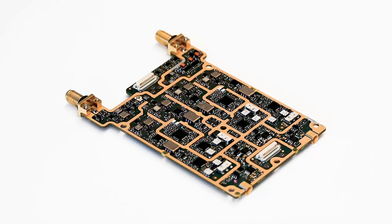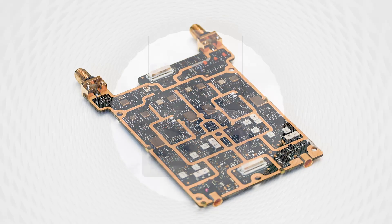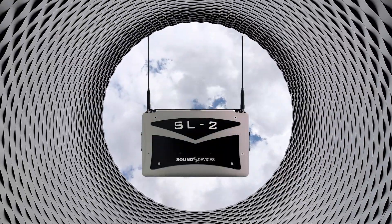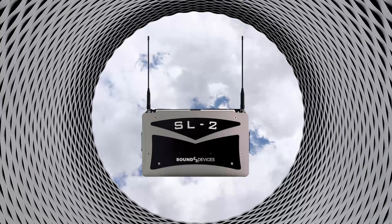Of course, there are situations where the job calls for more than just four channels. Slot your MCR 54 into the Sound Devices SL2 and get eight channels of native AES3 digital audio straight into your favorite Sound Devices mixer.